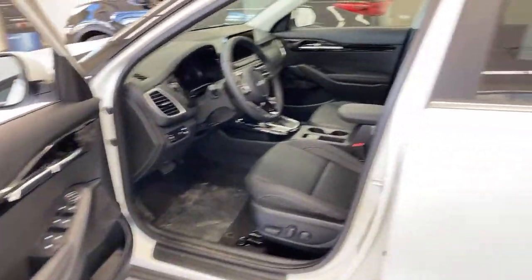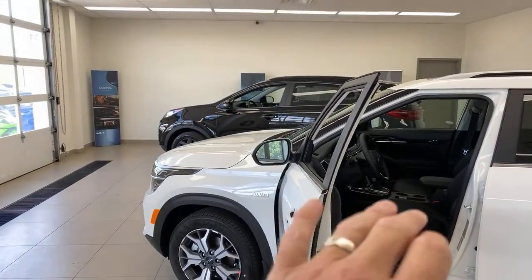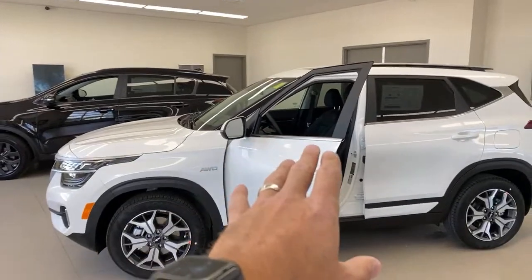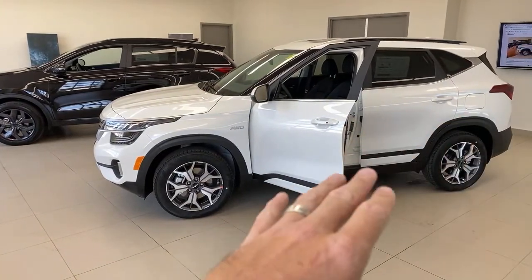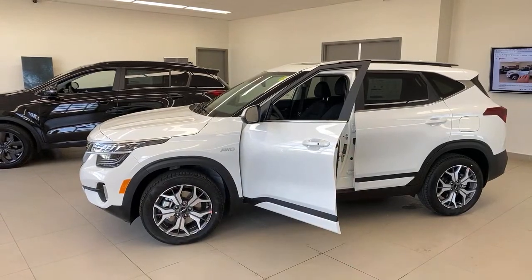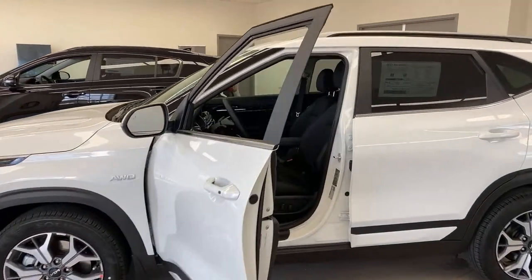This car is $1,000 more than the Sportage, but essentially if you can afford one, you can afford the other. With the Seltos, you do not have towing capacity — it's not rated to tow — whereas the Sportage does have towing capacity. You're going to start to be impressed with the feature content in the Seltos, but you're sacrificing a little power and that towing capacity. You do gain some fuel efficiency though.